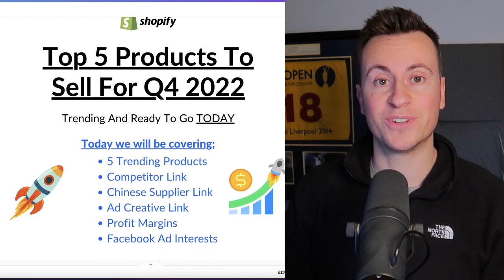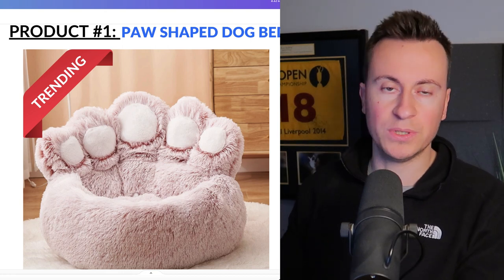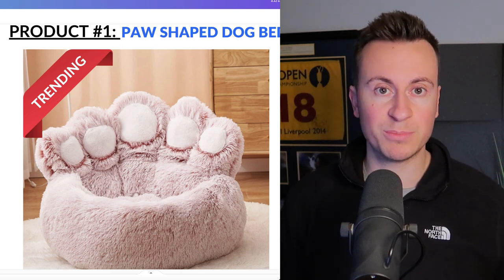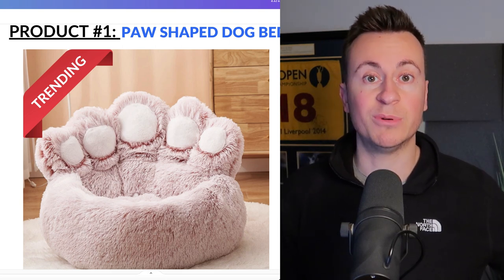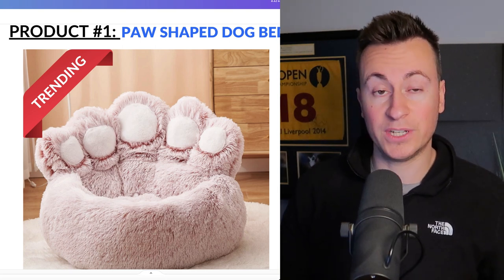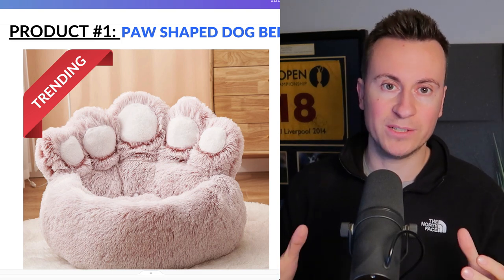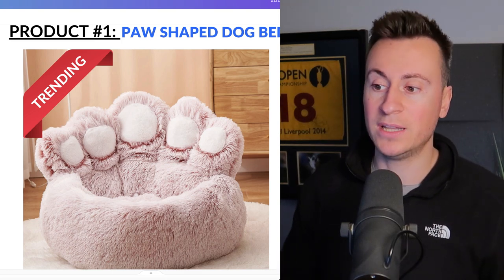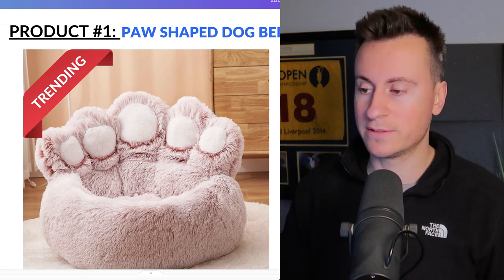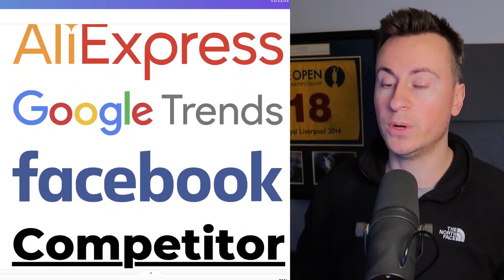Product number one is this paw-shaped dog bed — a really cool, unique, cute, and fluffy product. If you've been around in the dropshipping space a while, you'll know that last year and the year before there was an anxiety dog bed which looks very similar to this. It didn't have the paw-shaped element, it was just a donut bed, but it went super viral and did incredibly well.